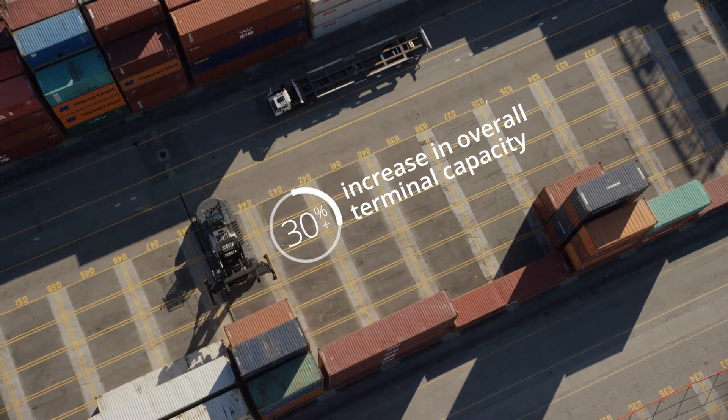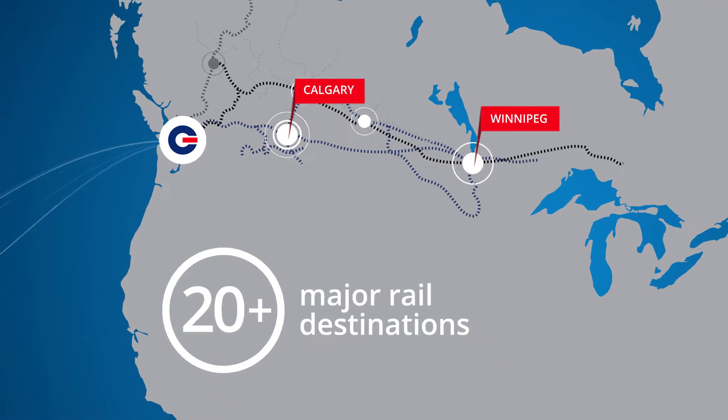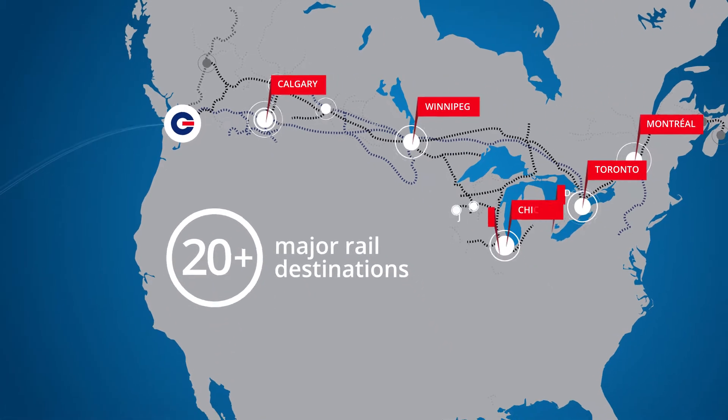This is supported by dual railway access and daily service to over 20 major rail destinations in Canada and the U.S. Midwest.